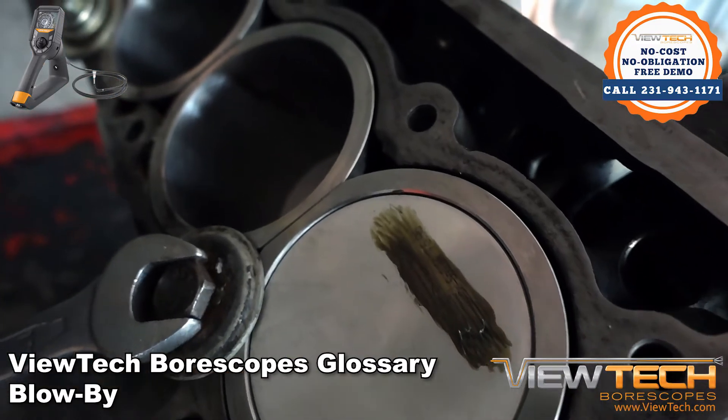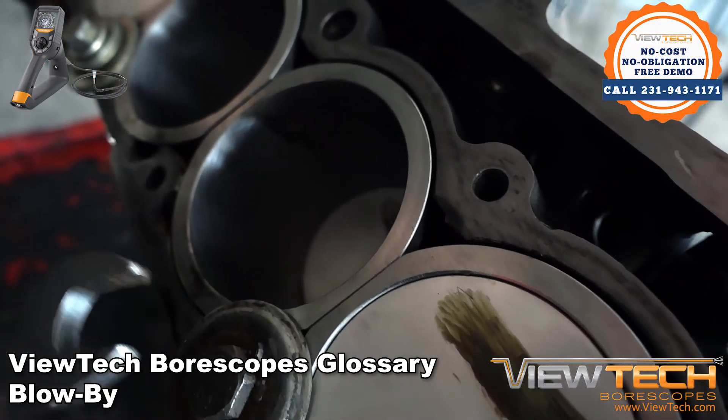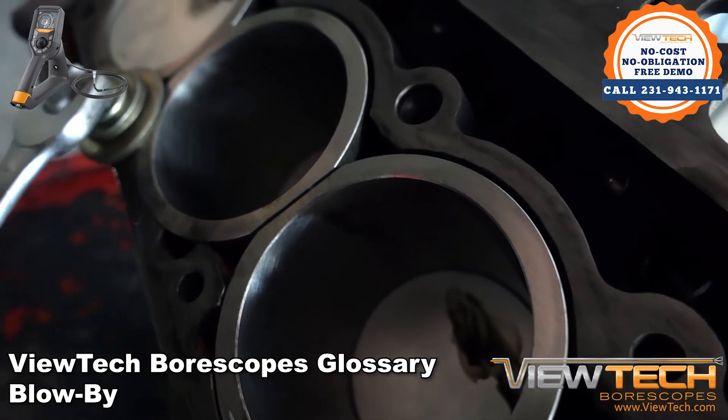Basically, blow-by causes an engine to run inefficiently and can affect oil consumption, efficiency, power, and torque.